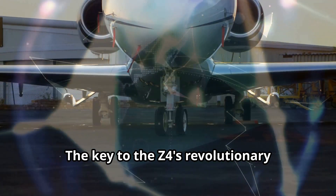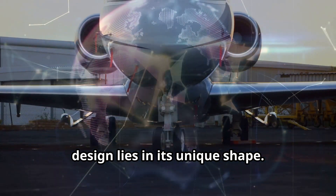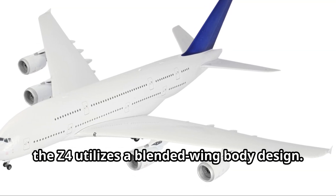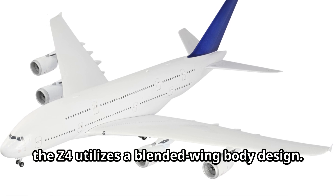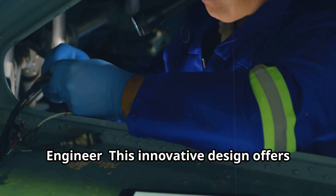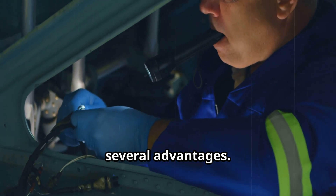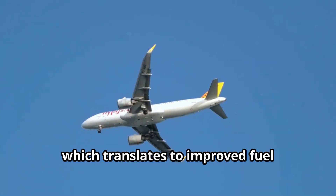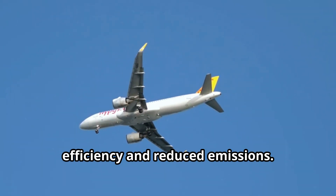The key to the Z4's revolutionary design lies in its unique shape. Unlike traditional tube-and-wing aircraft, the Z4 utilizes a blended wing body design, where the wings seamlessly blend into the fuselage, creating a single flowing structure. This innovative design significantly reduces drag, which translates to improved fuel efficiency and reduced emissions.